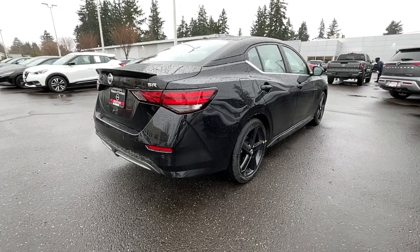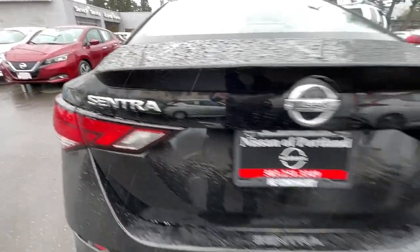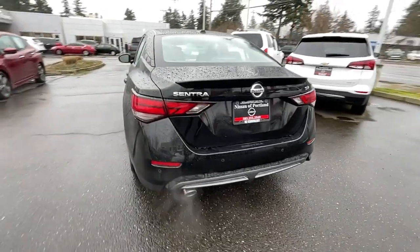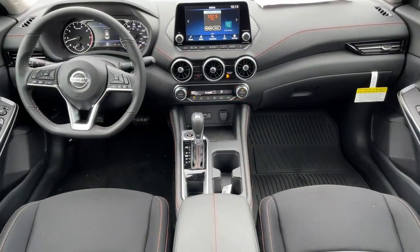The following are some of this vehicle's highlighted options: keyless entry, sun/moonroof, lane keeping assist, remote engine start, backup camera, heated mirrors, four-cylinder engine, fog lamps, satellite radio, and premium sound system.